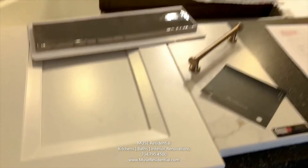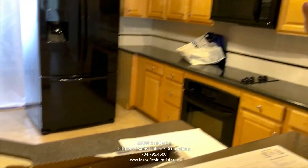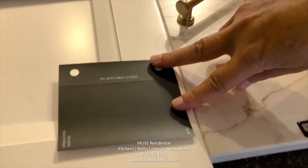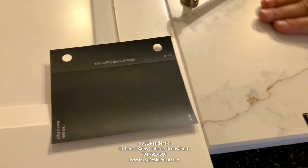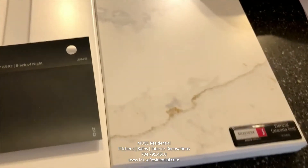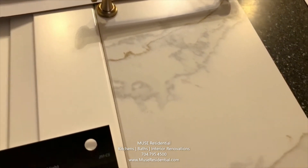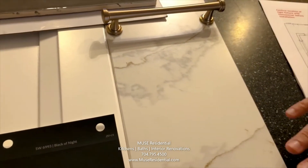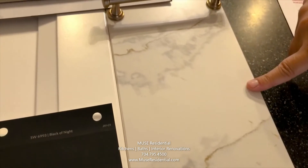The perimeter cabinetry — this whole bank of walls at the back — will be in white. And then we're going to do a really amazing black island in Sherwin-Williams' Black of Night color with quartz countertops in Eternal Calcutta Gold. Quartz is amazing because it's maintenance free, scratch resistant, and stain resistant — you don't have to seal it or maintain it. And you'll have some gold accents running through that countertop.